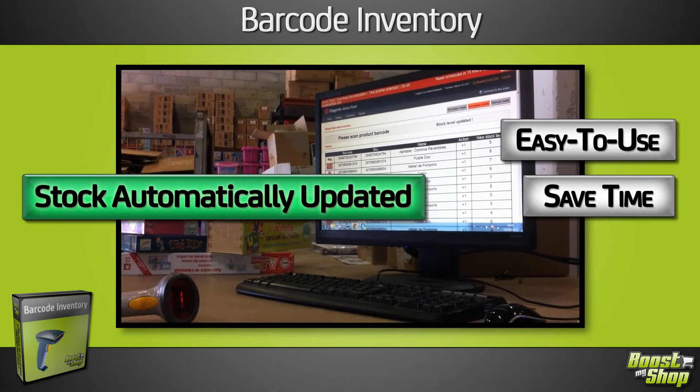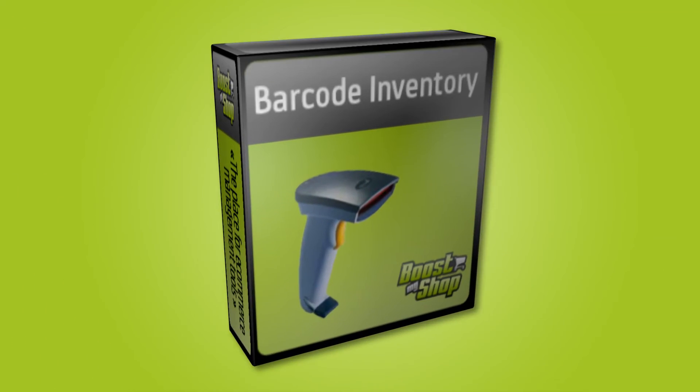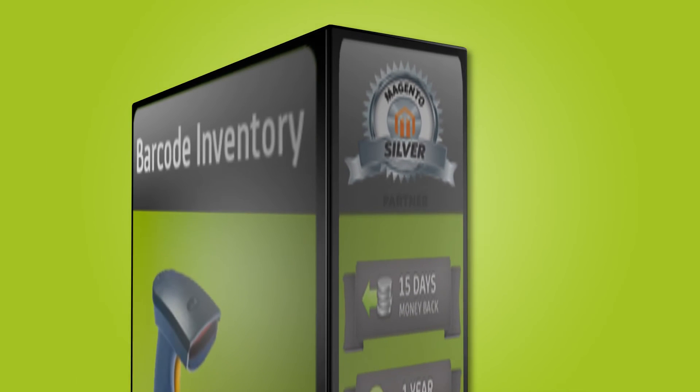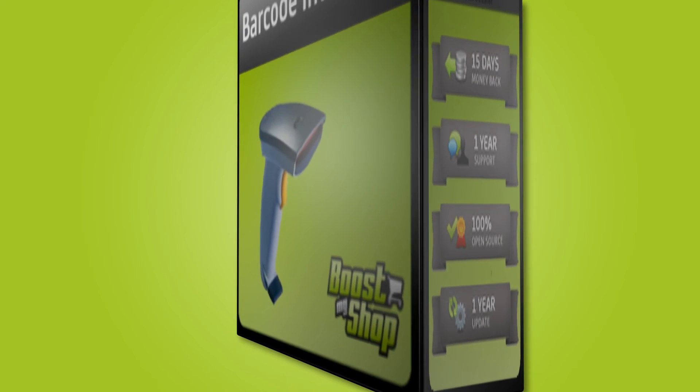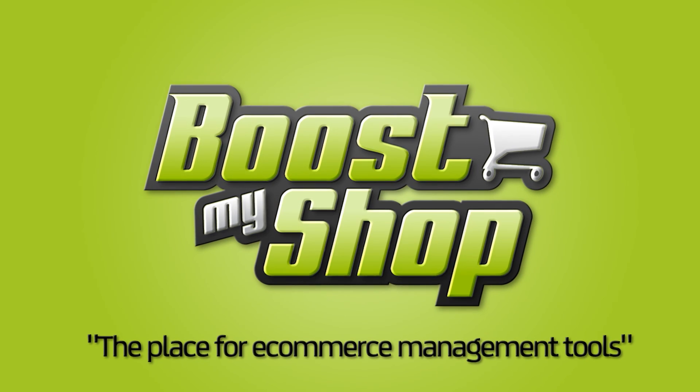Easy to use, you'll save a lot of time and avoid any handling mistake. Just go home, easily update your inventory and enjoy every advantage Boost My Shop's products offer you. Boost My Shop — the place for e-commerce management tools.